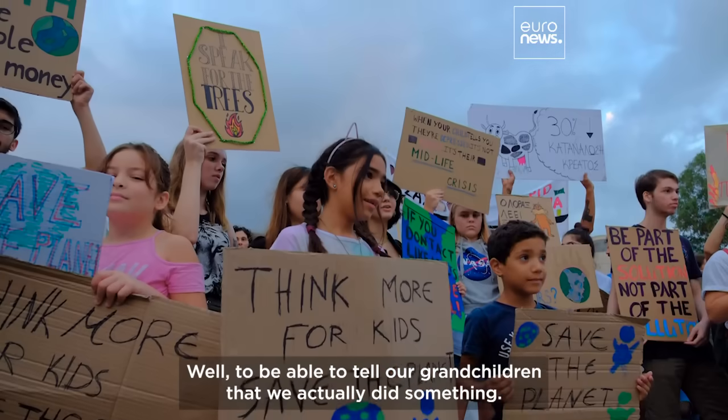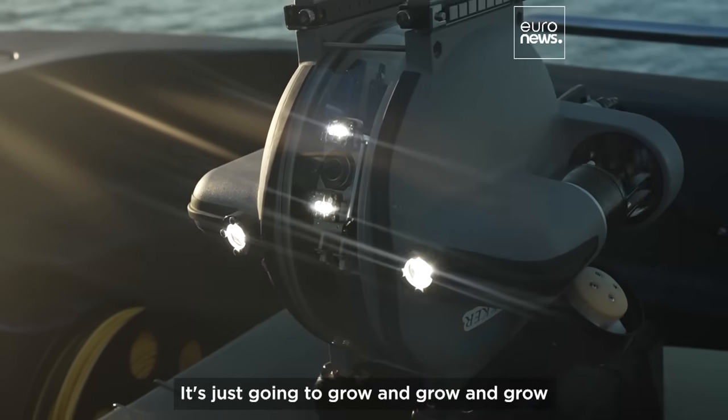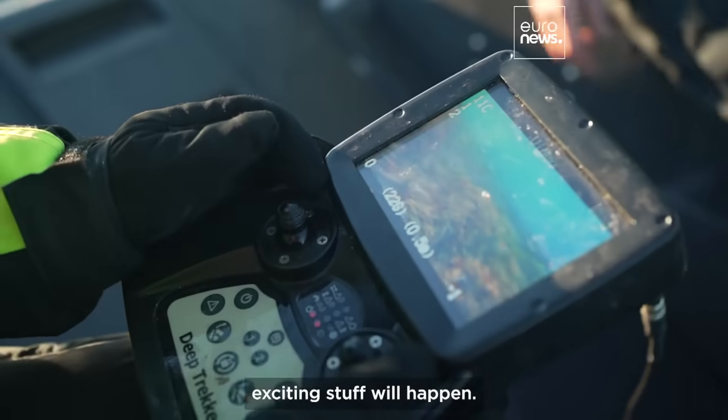And for what? Well, to be able to tell our grandchildren that we actually did something. It's just going to grow and grow and grow, because curious minds gather together and exciting stuff will happen.